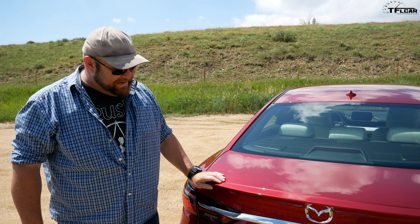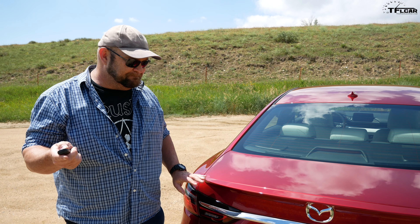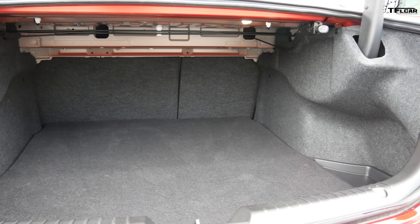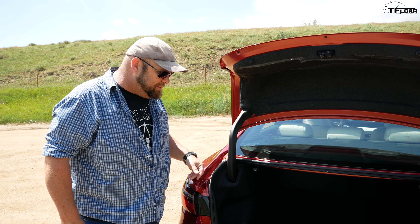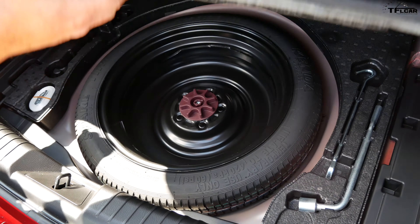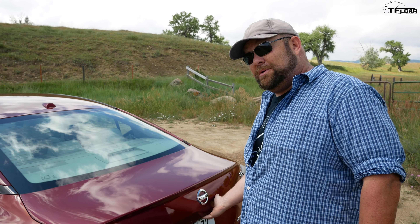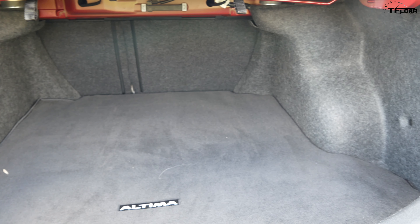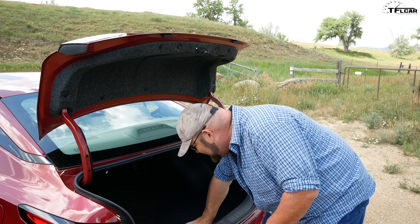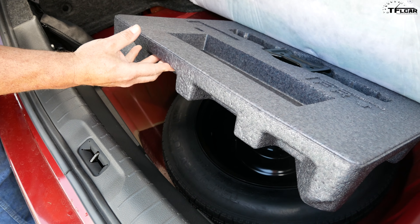That is a sexy looking boot lid on the Mazda. Unfortunately, it's not a sexy trunk by comparison. That is 14.7 cubic feet of space — not best in class, but still a decent amount of room. The Nissan Altima has quite a bit more: 15.4 cubic feet of space, which is on the higher end of the class. Underneath, not only do you have a jack and all the goodies, but you have a donut, not a full-size spare.